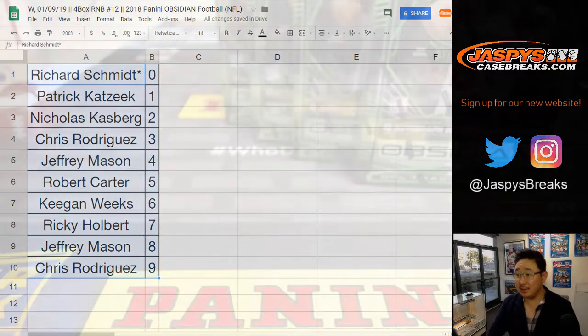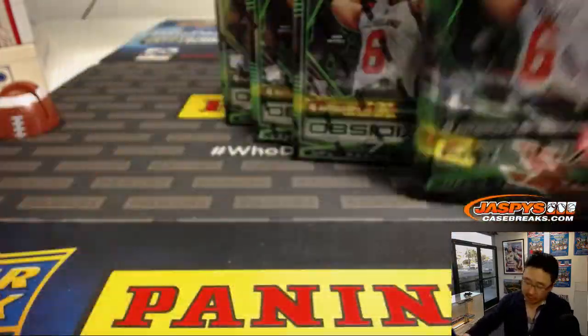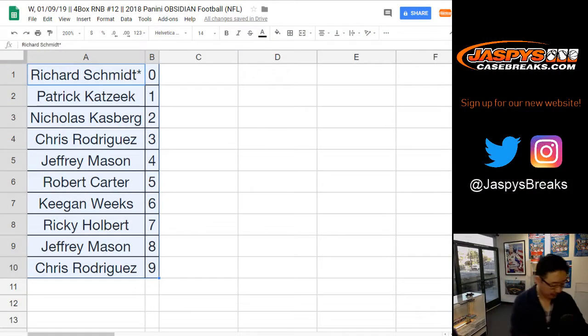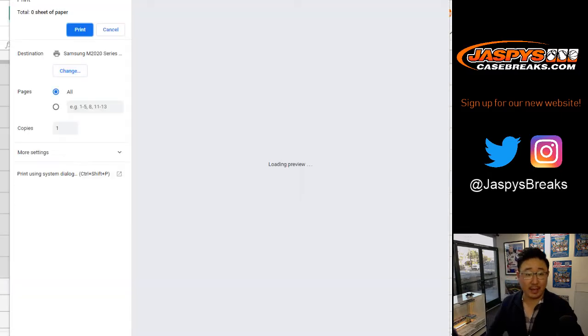Any trade? I'll give it a few seconds. Usually people don't trade in this. Remember, Obsidian Football right here — that's what we're looking for. Four autographs, memorabilia cards per box on average. Looks like no trade. Trade window closed. Let's print, let's rip, let's see what we get.